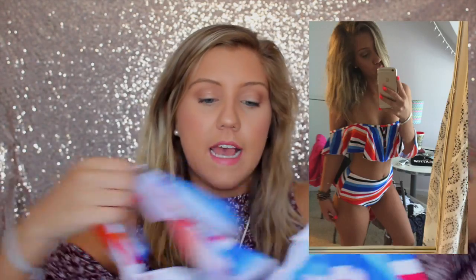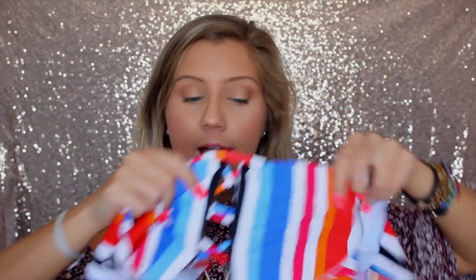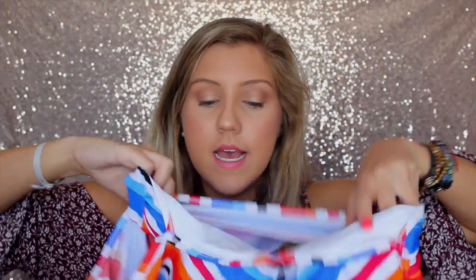This next bathing suit is a little bit out of my comfort zone but I really love it — it's just not the most practical. It's an off-the-shoulder top with little criss-crosses. The only issue is I might need to get it tailored because it's too loose around me, so when I lift my arms my boobs completely come out the bottom. There's a little flap so you can't see anything, but it's best for just hanging out.